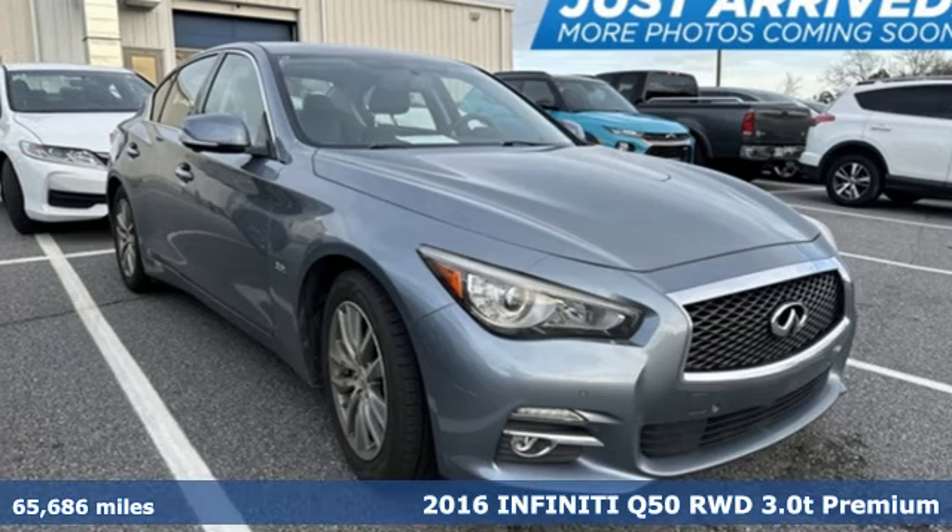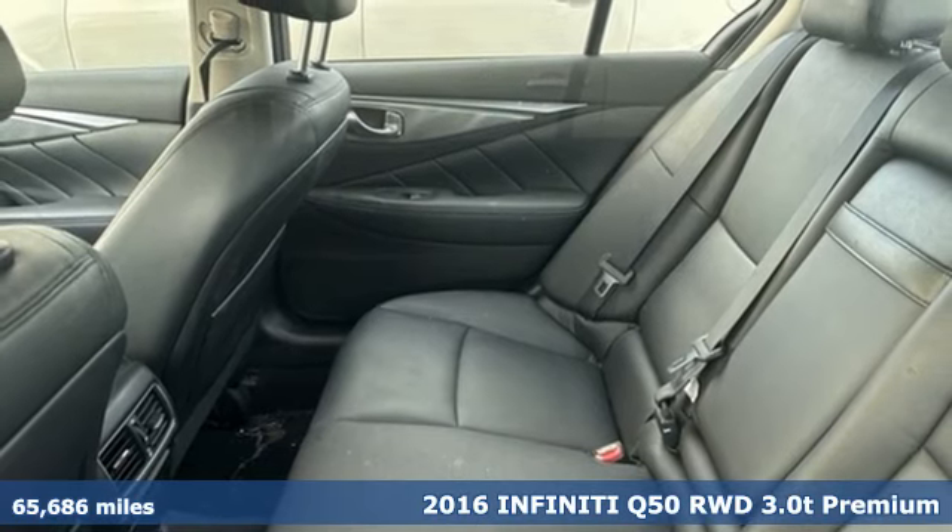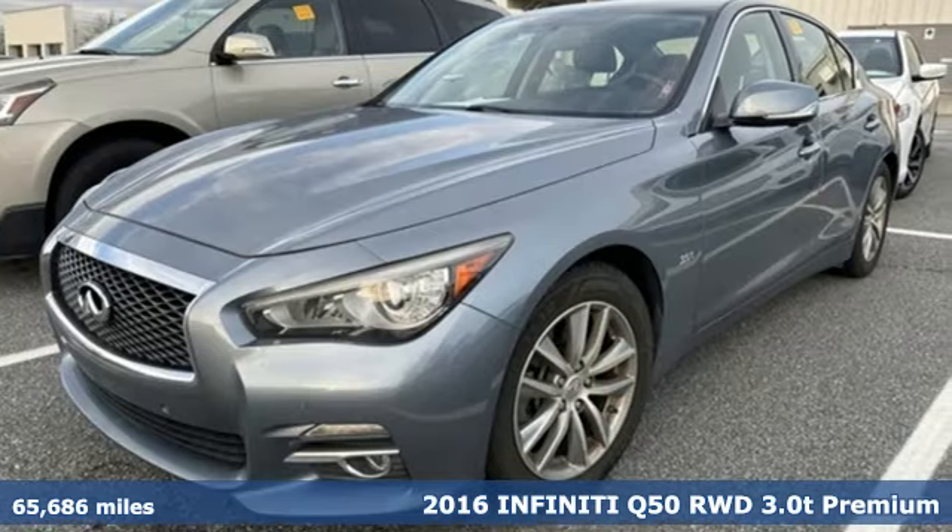Here's a 2016 Infiniti Q50. For the distinctive life, you need a distinctive vehicle. Make it an Infiniti.